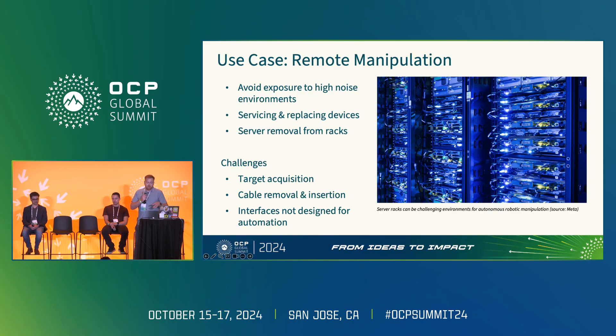We can imagine a future where we remotely service devices — reseating cables, replacing storage devices, replacing servers that need in-depth investigation. As data centers grow larger and devices become more complex, we can use this technology to support on-site technicians to meet our service and availability requirements.